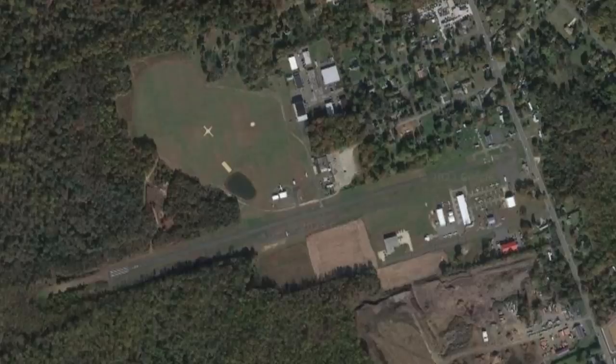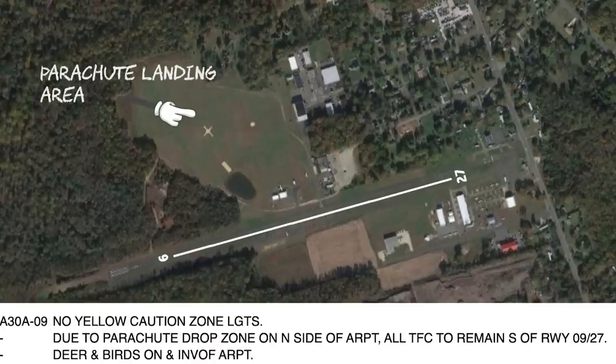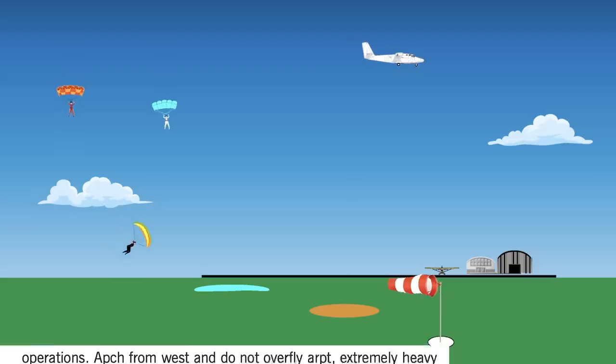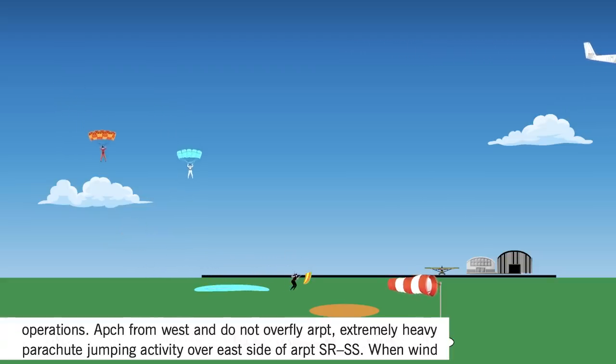Here's another example from Cross Keys in New Jersey. There's a helpful detail in the Chart Supplement: due to the parachute drop zone on the north side of the airport, all traffic is to remain south of runway 9-27. Since runway 9 is right traffic and 27 is left, remaining south is assured if you fly a standard traffic pattern with a 45-degree entry to the downwind. The takeaway: know the pattern direction and fly a standard entry to the downwind. The FAA says the downwind should be a half mile to a mile from the runway, and skydivers under canopy rarely get that far out at low altitude. So if you fly something low and slow, don't make the pattern too tight. This note really ought to appear in the Chart Supplement for every airport with regular skydiving.